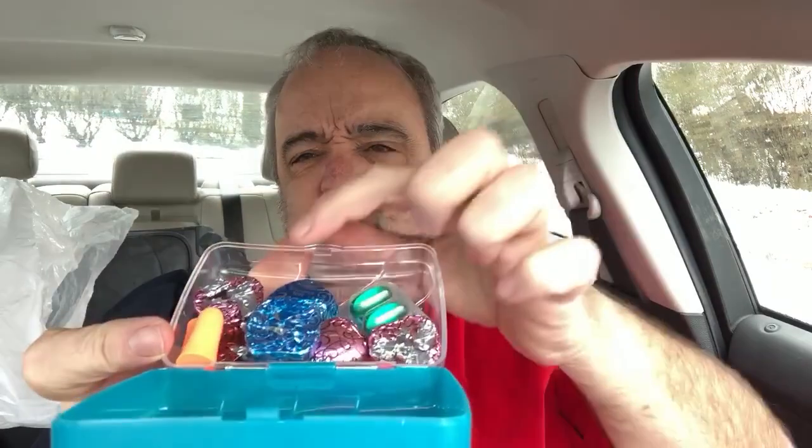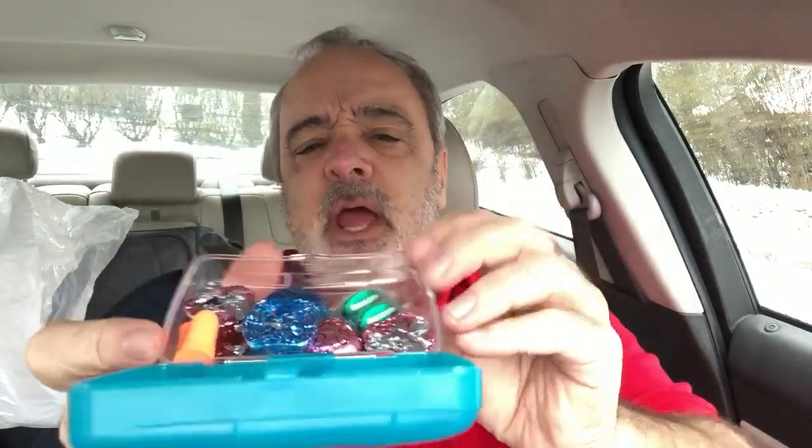The first one is my indoor recess emergency kit. Basically when you have indoor recess and they're all driving you crazy. It's got some Dove chocolates, some earplugs, and some extra strength NyQuil. You just take that extra strength NyQuil and take a nap in the back of the classroom.